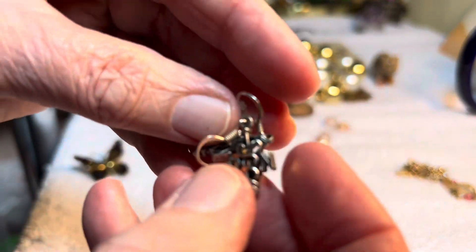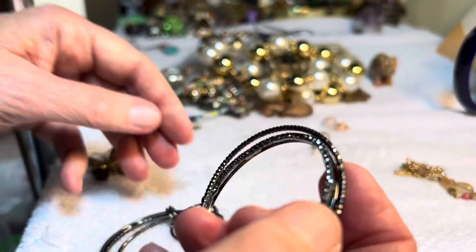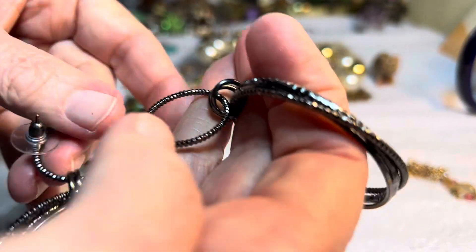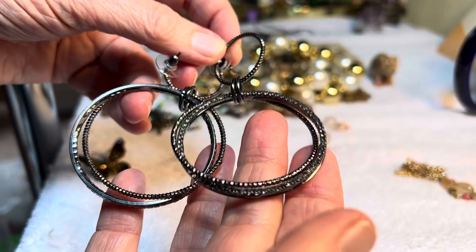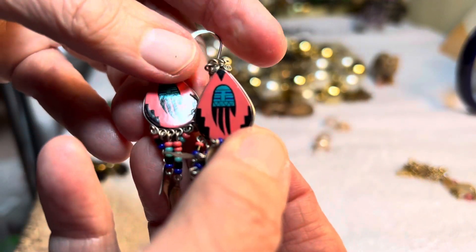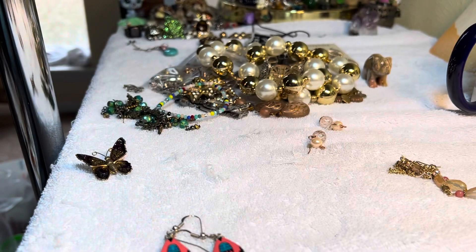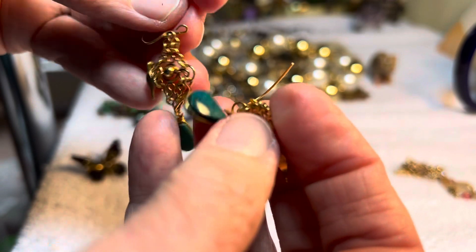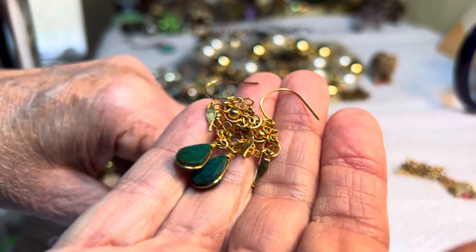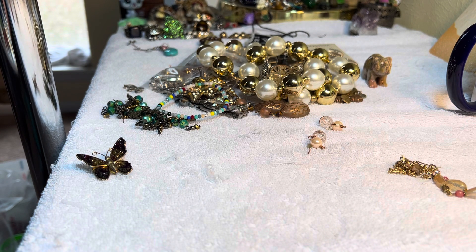This is RN, one dollar, pierced. Two dollars, pierced. Two dollars, pierced, for some sparkly gunmetal gray — or magnet tone — hoops, good condition. Two dollars for these, pierced. Two dollars for this, pierced. Two dollars for this pierced stone. Oh my god, I gotta go — that's my mom!